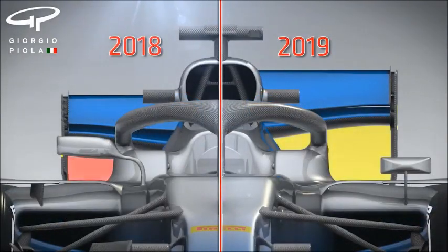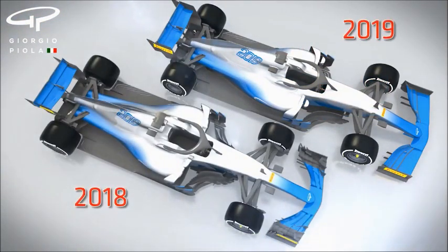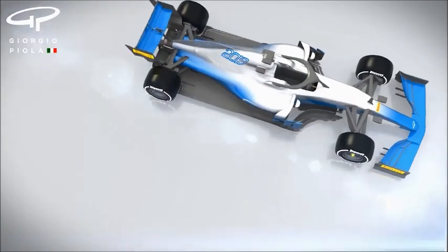So although the 2019 car might not look radically different from its predecessor, it's hoped that its revised aerodynamics will create better and closer racing at the pinnacle of motorsport.